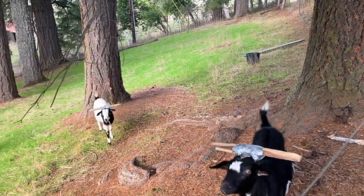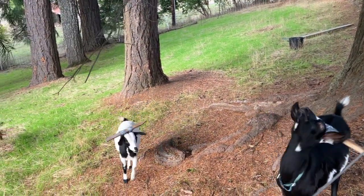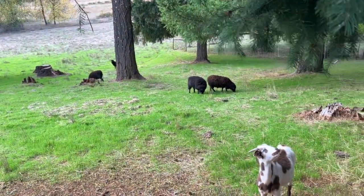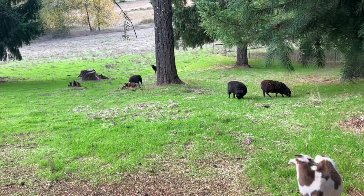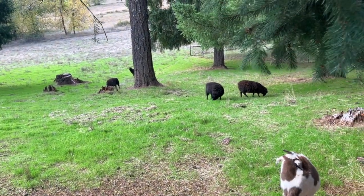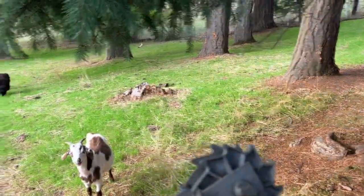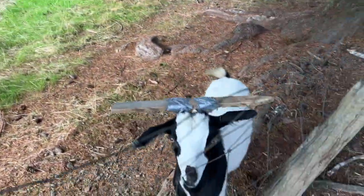I'm so happy. Fall is here, which means rain, which is kind of a love-hate thing because I hate it when it's raining when I go out to do farm chores because it gets very wet and muddy. But we have this lovely green pasture coming up.